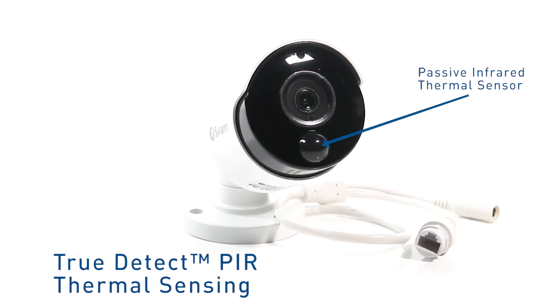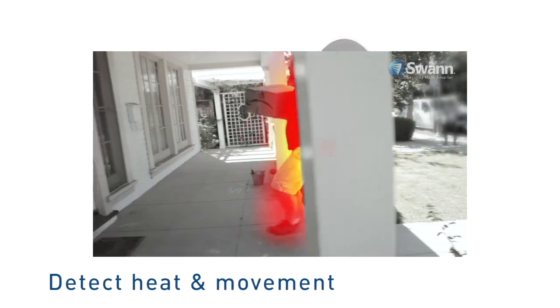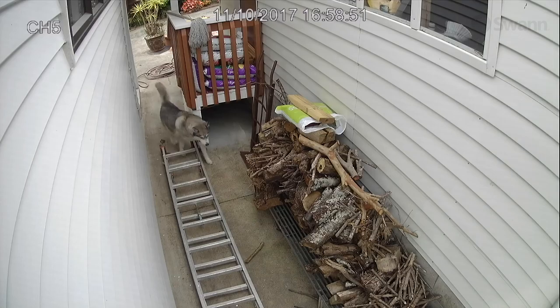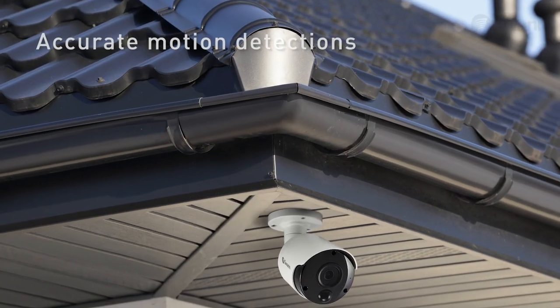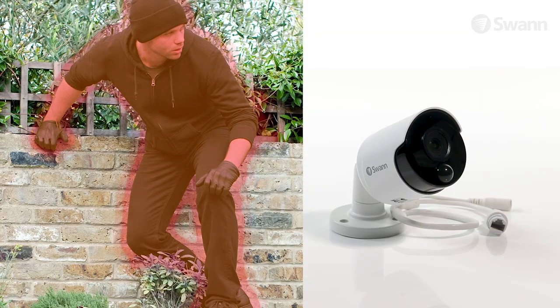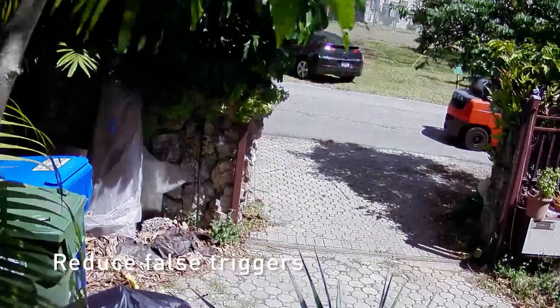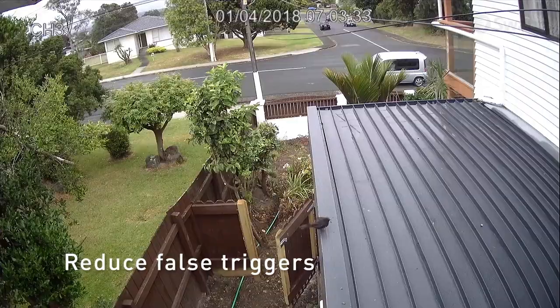The camera's True Detect PIR thermal sensors detect heat and movement of large objects such as people, cars and large pets. Thermal sensing detects events that are more relevant to security. You'll experience more reliable detection and reduced false triggers from wind, trees, rain and birds.